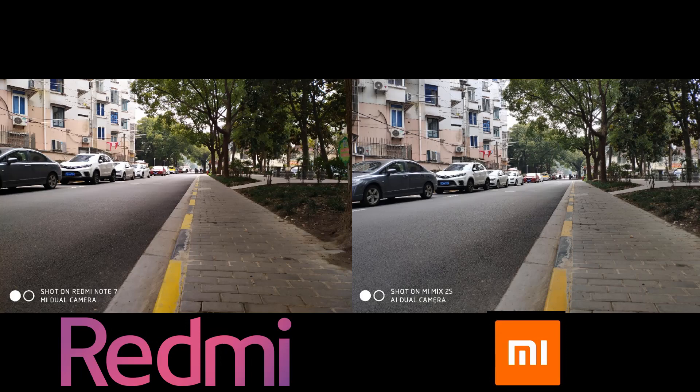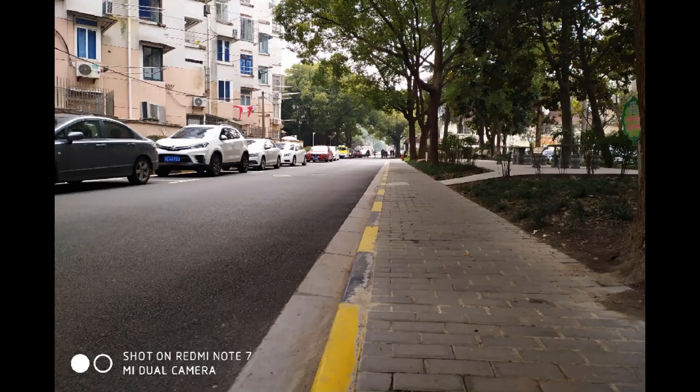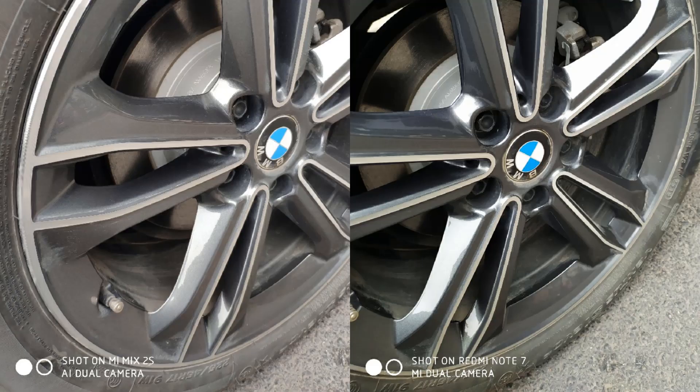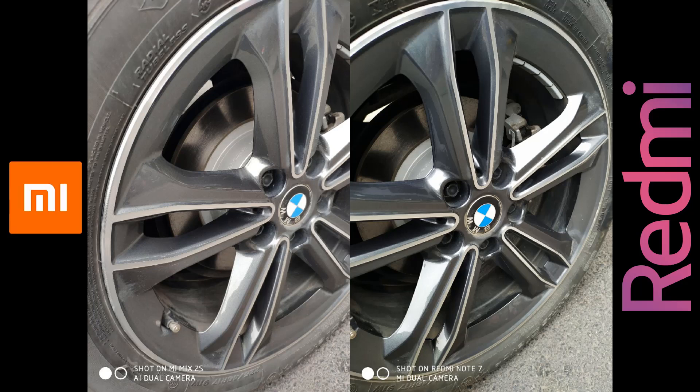The Mi Mix 2S photo at the right has a little bit of noise. Yellow and black color label on the road are a little bit washed out. The colors in the Note 7's photo are very rich and the dynamic range is good. The winner here is the Note 7. You can clearly see that the Note 7 photo at the right is the winner because of its deeper color saturation. The Mi Mix 2S looks a little bit over-exposed with lesser details.